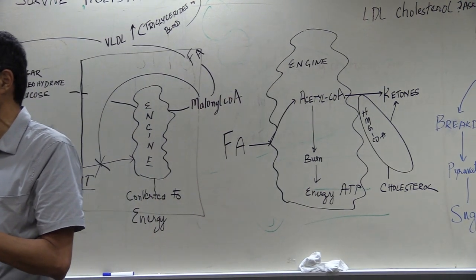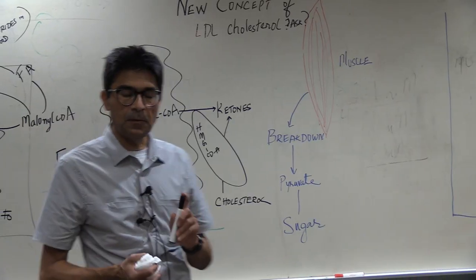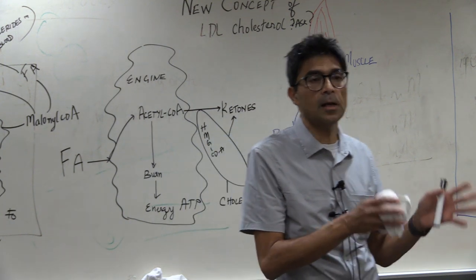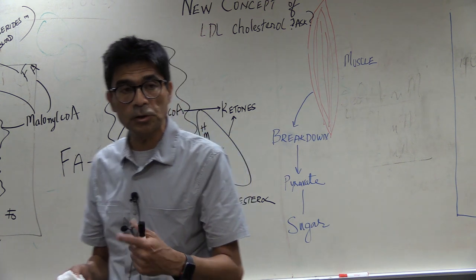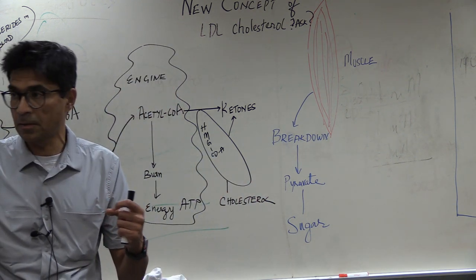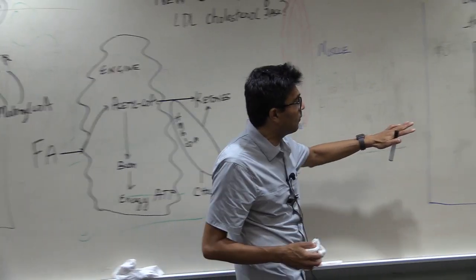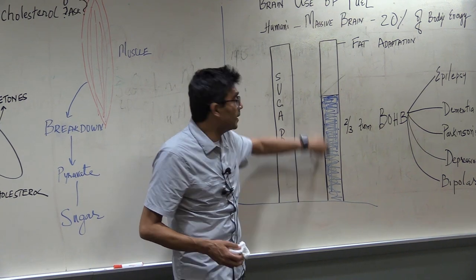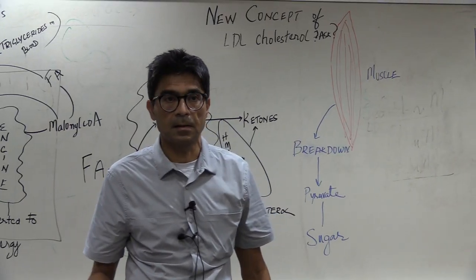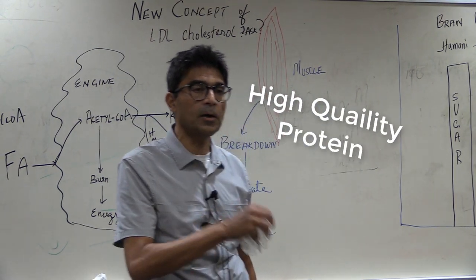What should you eat? If you are in a weight-loss situation, you focus on eating high-quality protein. The reason is that you want to replace protein loss from fasting, because some of your protein is broken down to make sugar — sugar is obligately needed by the brain. Even in someone practicing low-carb with fasting, two-thirds of brain energy comes from ketones, and one-third from glucose made by breaking down protein.